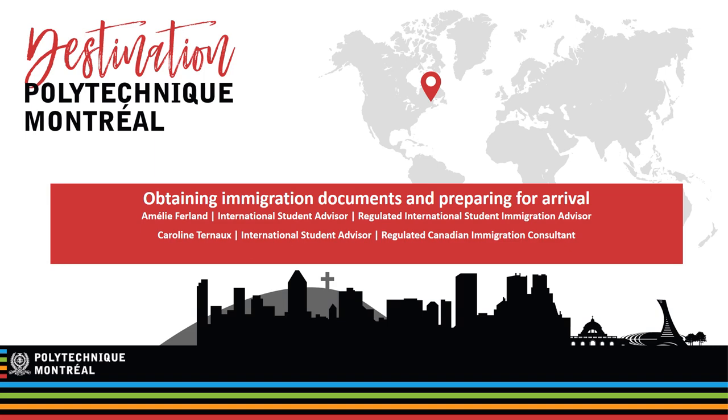Hi everyone. Amélie Ferland and Caroline Ternon are the two international student advisors at Polytechnique Montreal Student Services Department. They have prepared a presentation on how to obtain your immigration documents and prepare for your stay.